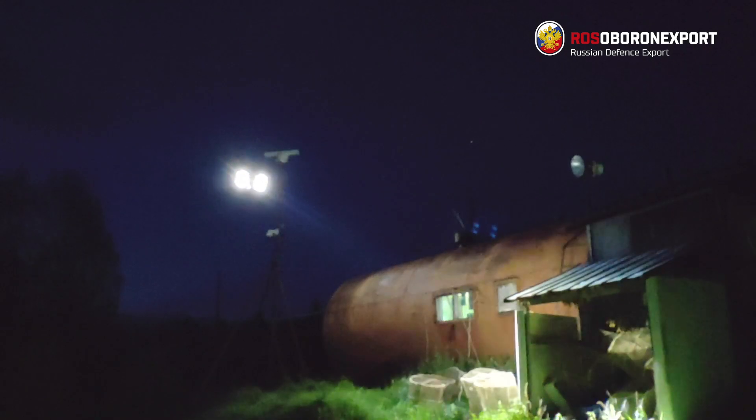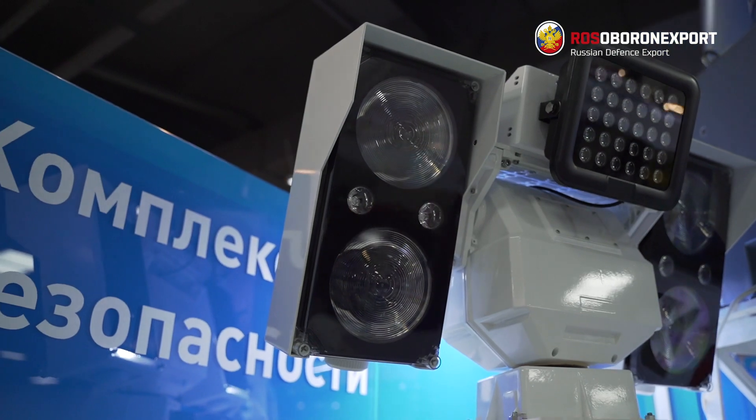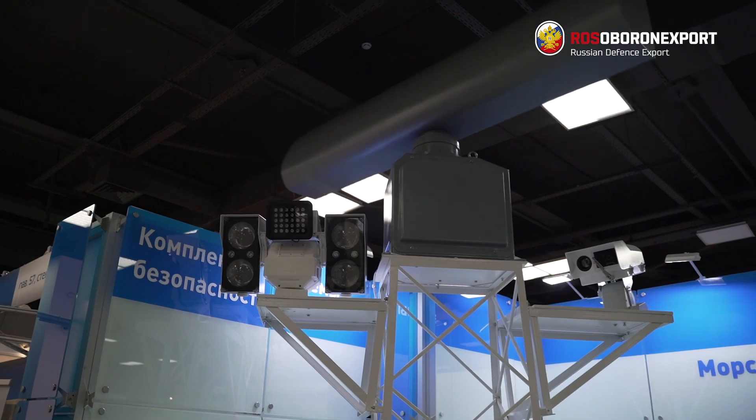SAVA floodlight derives an intense, narrow ray of light, illuminating any surface spot 1 km away or flooding the adjacent 300 m with even light.